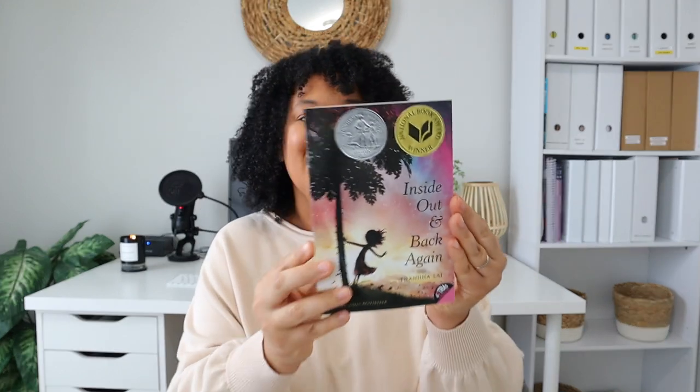We're also going to read Inside Out and Back Again. This book follows a girl's journey through the Vietnam War. I'm really excited for us to read about other cultures and people in harder times, especially during the Vietnam War.